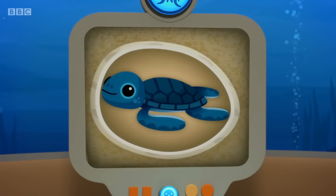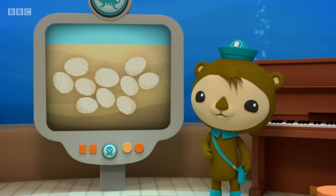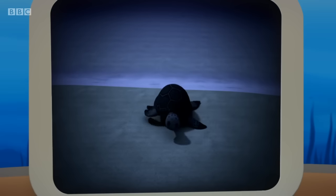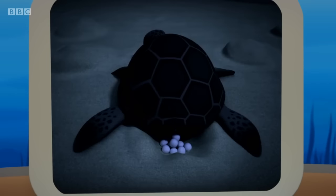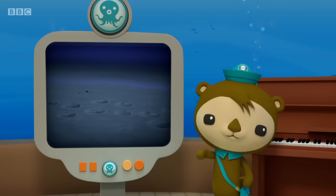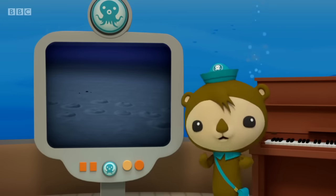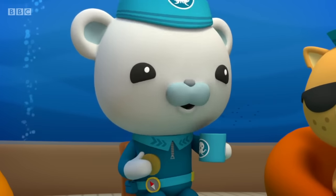Right now, the turtles are still in their eggs, in nests buried under the sand. This is a video we took eight weeks ago. The mother sea turtles swim up onto the beach at night to lay their eggs — it's the only time they ever leave the water. And this is the same beach right now. The eggs have been under the sand all this time and should be ready to hatch at any moment. And we get to watch it happen.